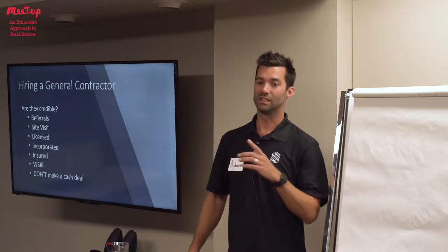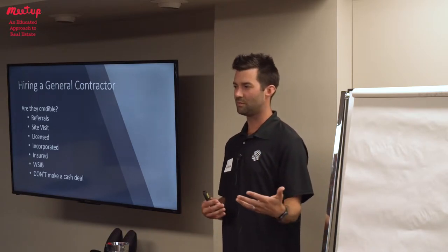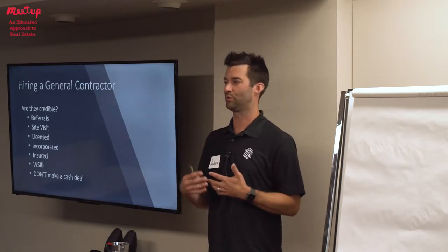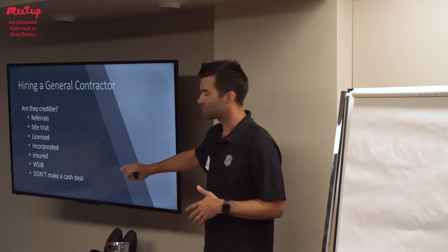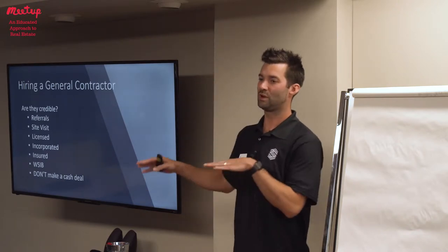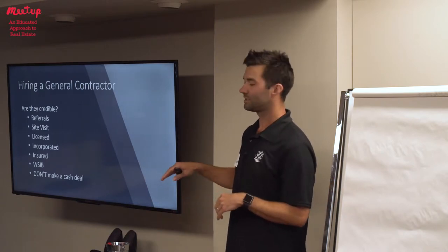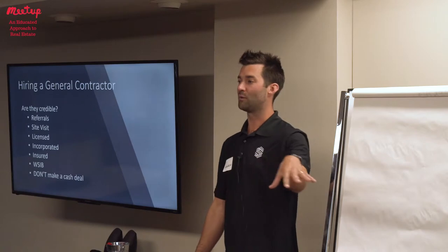WSIB is indeed another form of insurance. People often ask: why do they need both WSIB and regular insurance? What is the difference? The difference is that the insurance on the company is going to help protect you as the homeowner and your house. The WSIB, on the other hand, is going to protect the contractor and all of their workers.